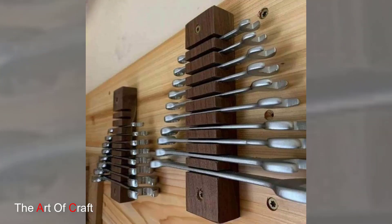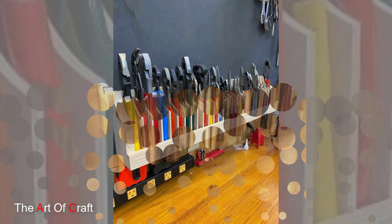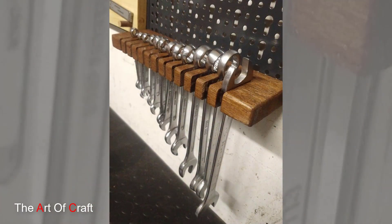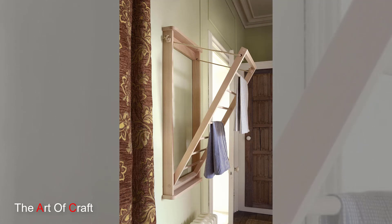For those seeking a more flexible and space-efficient option, wall-mounted wooden tool racks and pegboards are a game changer. These systems utilize vertical space, allowing tools to be hung neatly on hooks or sorted into designated slots. By utilizing walls, they free up valuable floor space while keeping tools visible and easily accessible. Wooden pegboards also provide a customizable solution with the ability to add or rearrange hooks and holders based on specific tool requirements.